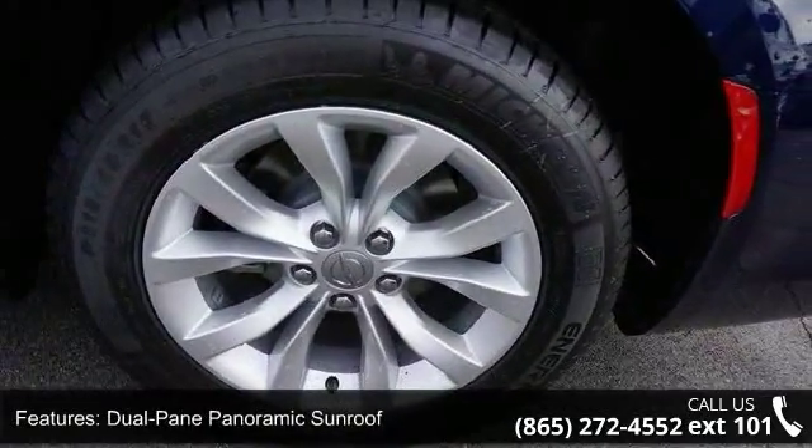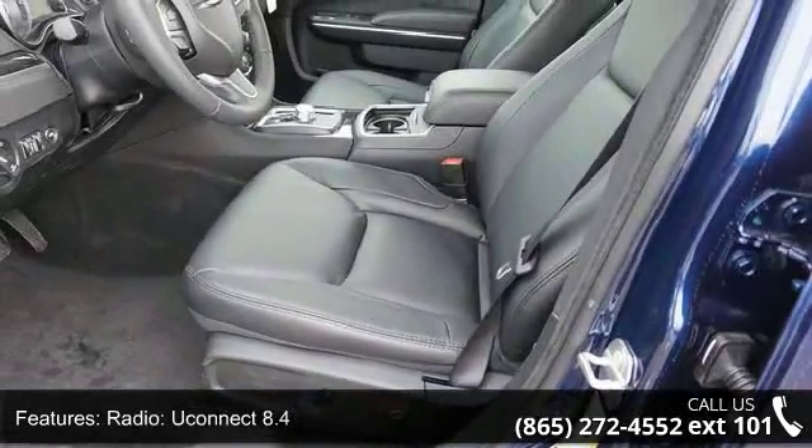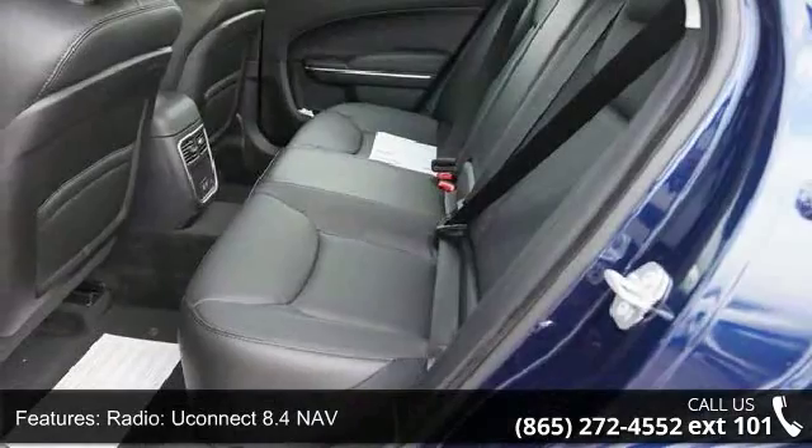Radio Uconnect 8.4 Nav, Anniversary Edition, WP Chrysler Anniversary Splash Screen, GPS Navigation, and LED Fog Lamps.